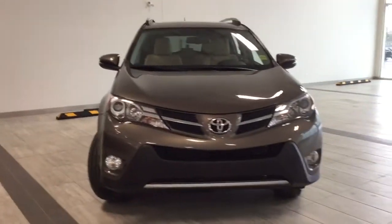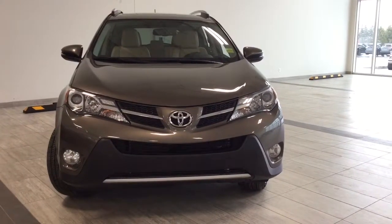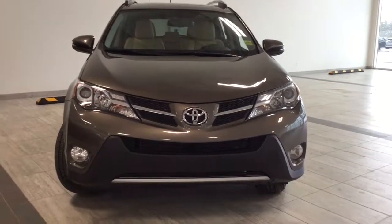Underneath the hood we have a 2.5-liter four-cylinder engine, and on the front we have daytime running lights, block heater, and fog lights.